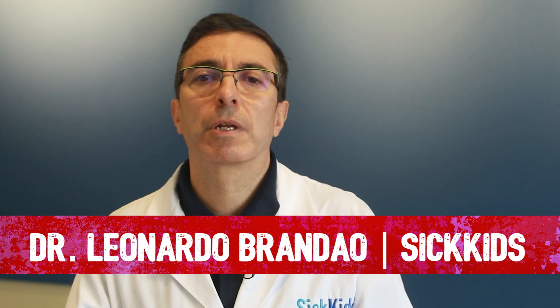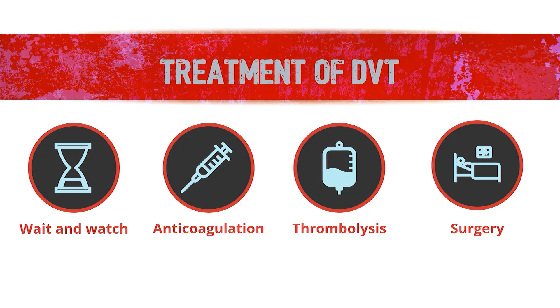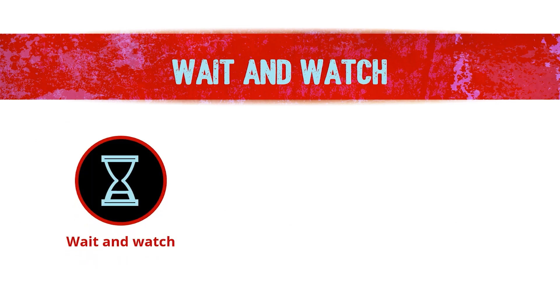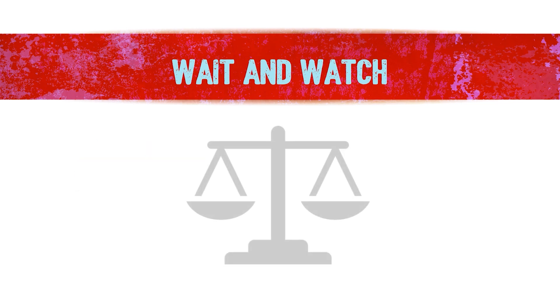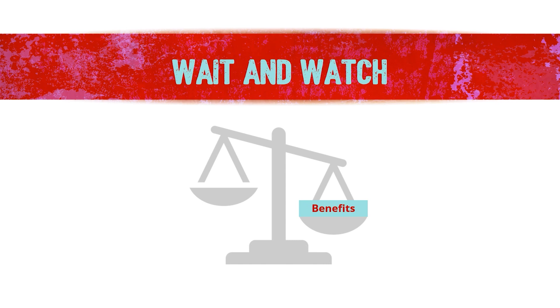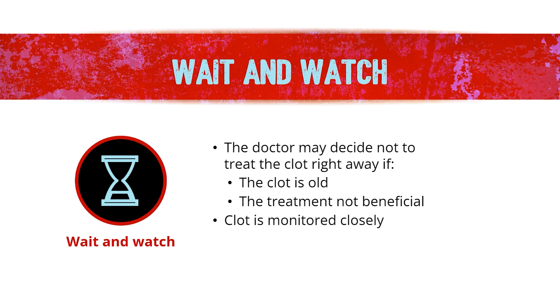There are four different ways of treating a blood clot when it occurs in a child. The first type is the so-called wait and watch. In those cases, your doctor may decide not to treat the clot right away. This could happen if the clot is old or if the doctor believes that the risk of treatment surpasses its benefits.